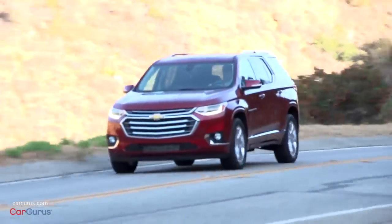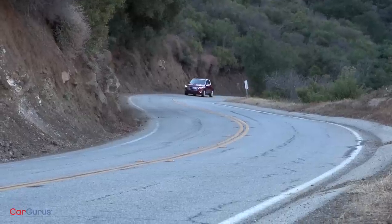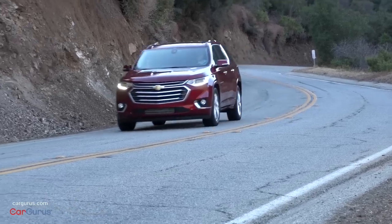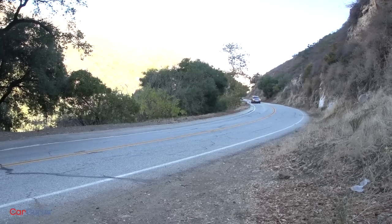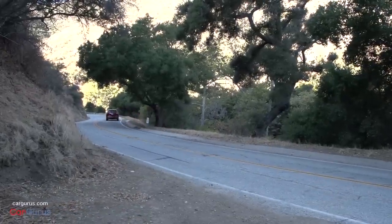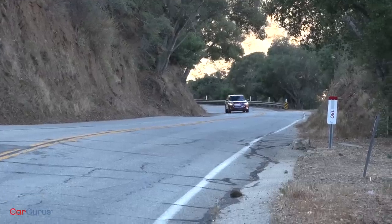The steering, the ride quality, the handling — those are all impressive too. The Traverse drives smaller than it is, which means it's easier to maneuver in parking lots or on narrow country roads than you might expect given its exterior size. Suspension tuning masks the Traverse's weight nicely, and with just one person aboard, the SUV feels downright athletic. It's no Camaro, obviously, but it's also not a sloppy mess when you're hustling either. The ride is taut, body motions are expertly controlled, and the steering is perfectly weighted while proving responsive. No doubt, the active return assist system is at work in making the steering so satisfying.